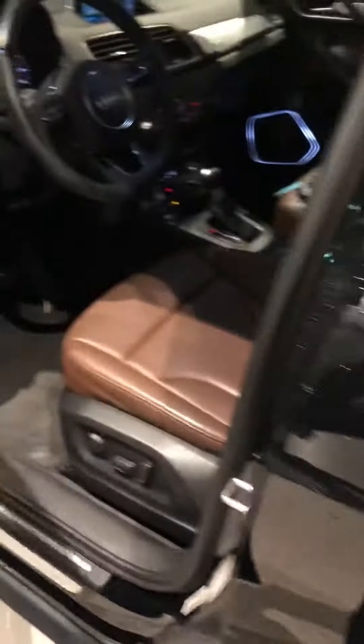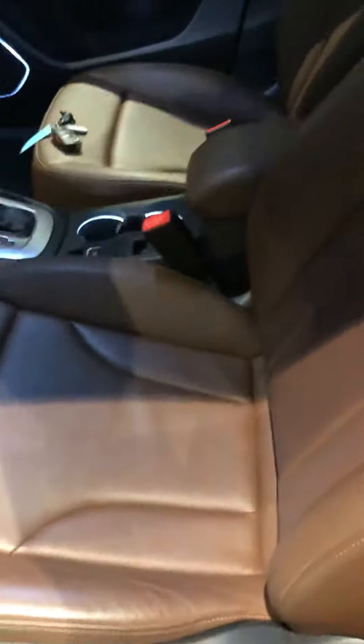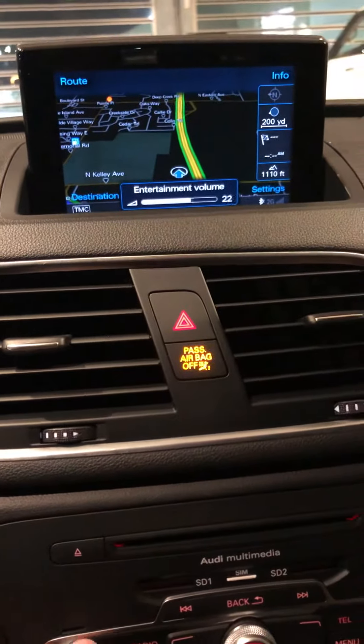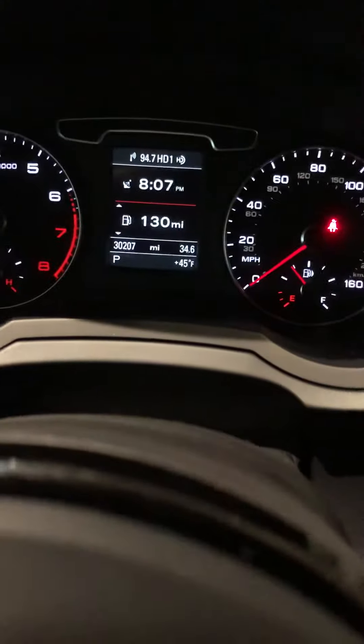The car is very clean and nice. Let me show you the inside and we'll finish the walk around. It's got the Java brown seats, which are very desirable. It's got a Bose sound system. It's got navigation, of course. 30,000 miles, which means it's got the remainder of the 50,000-mile factory warranty.